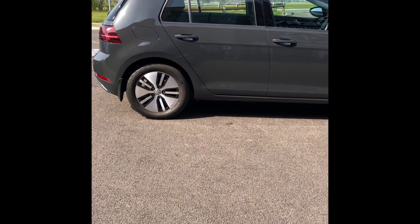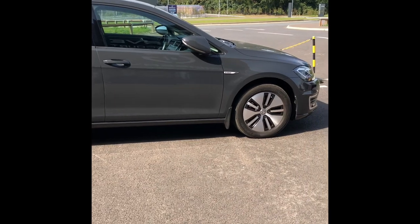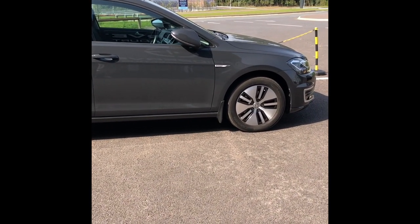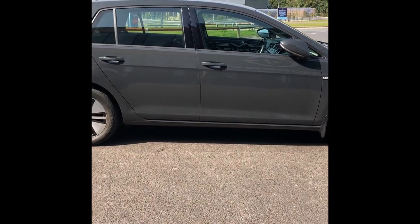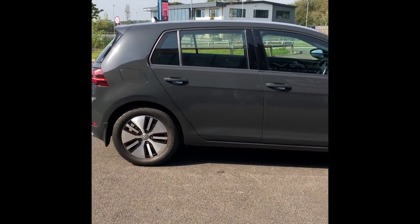We've arrived in our e-golf. We purchased the car back in May. We have had several EVs before, including the smaller battery e-golf, and we also had two MGs. This one's been our favourite though so far.